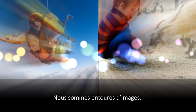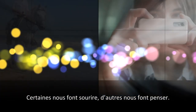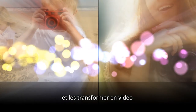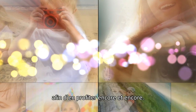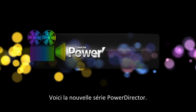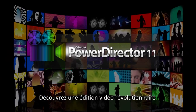We're surrounded by images — some make us smile, others make us think. We can capture these images and transform them into videos that we can enjoy over and over again. Introducing the new Power Director series: experience revolutionary video editing.